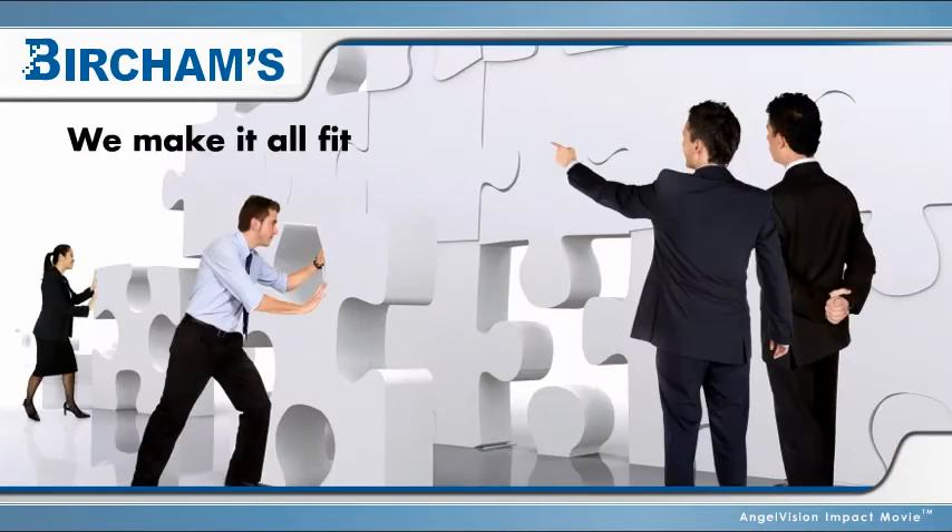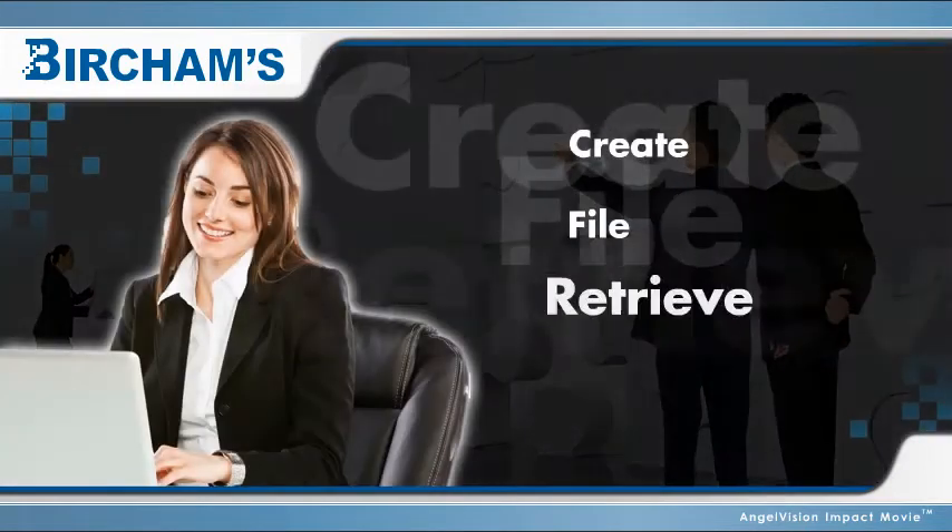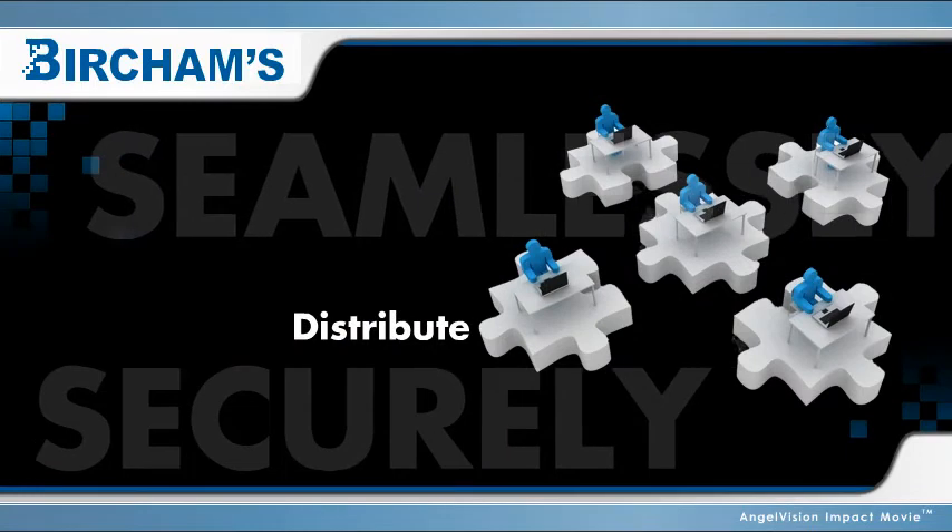We make it all fit, so you can create, file, retrieve, and distribute documents seamlessly and securely.